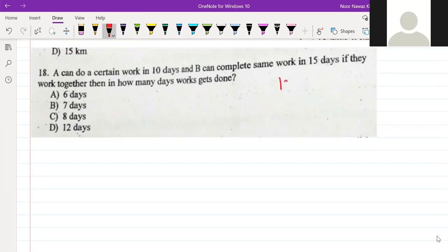We have told you that the formula is xy upon x plus y. So, 10 plus 15 is 25. 25 times will go 6 times — 150. So 150 divided by 25 equals 6 days.